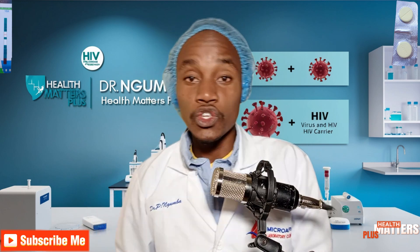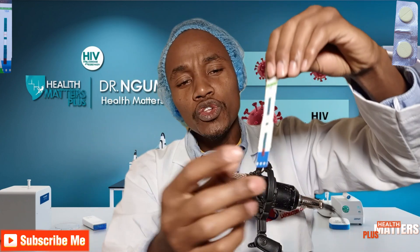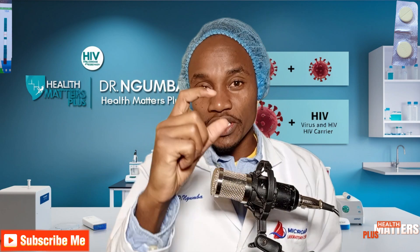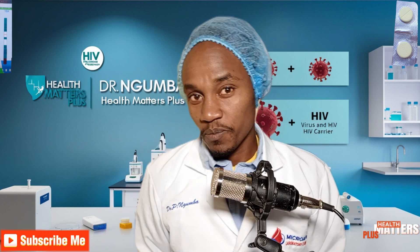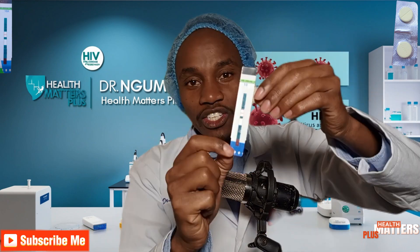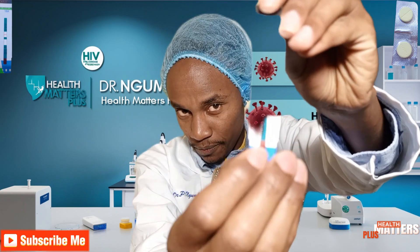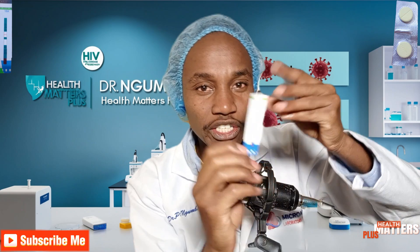Let me break it down to you like simple class 2 children. This test kit is conjugated here — it is conjugated with antigens of HIV. So your body, after it has been infected by the HIV virus, produces antibodies. Antibodies are fighters; they fight the HIV virus. This test kit is made such that when blood or serum is placed here, it is checking for antibodies.